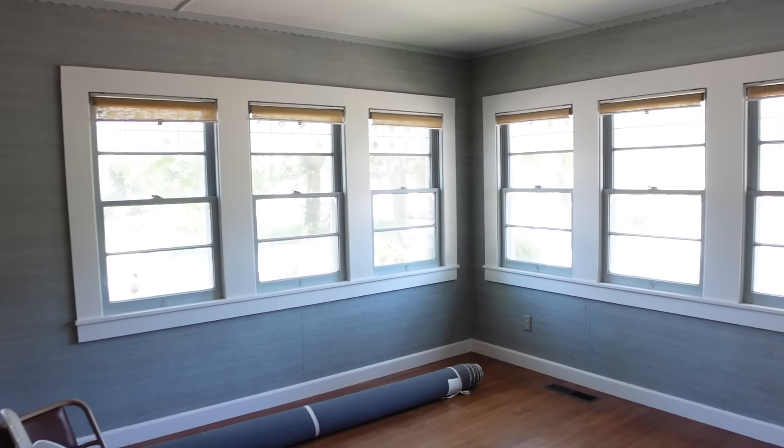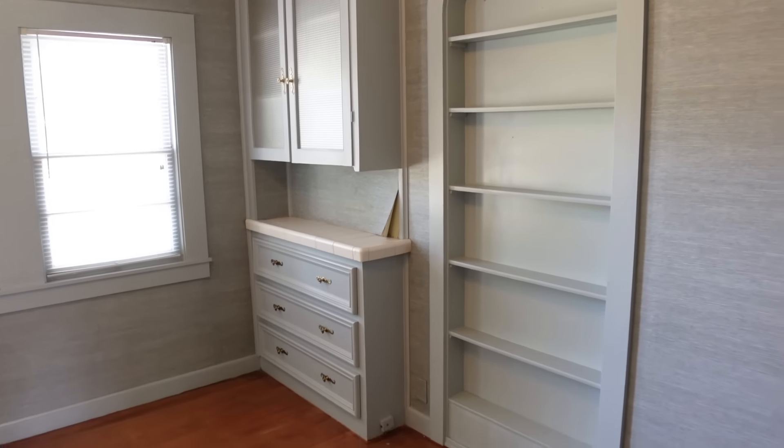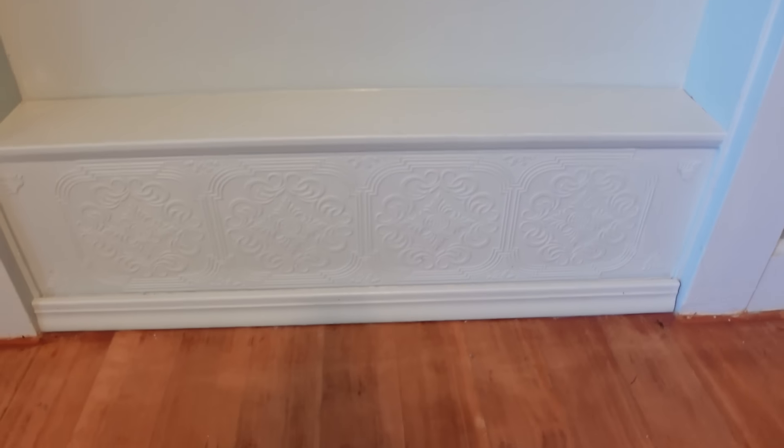Moving into what I think was the original dining room. I love the arched bookcase — you can even see the walls are wood, which is crazy. I'm learning new stuff every day. The floors creak because it's old and they're just nailed down. Look at this detail down here — isn't that so pretty?